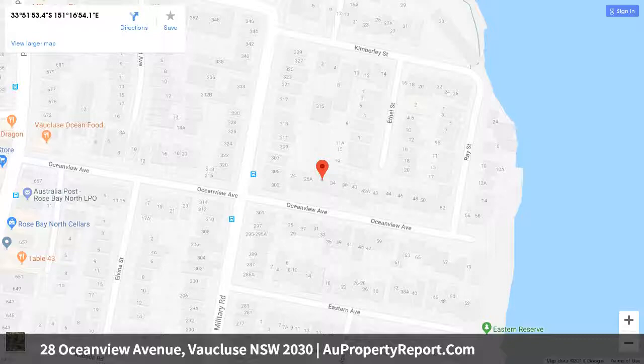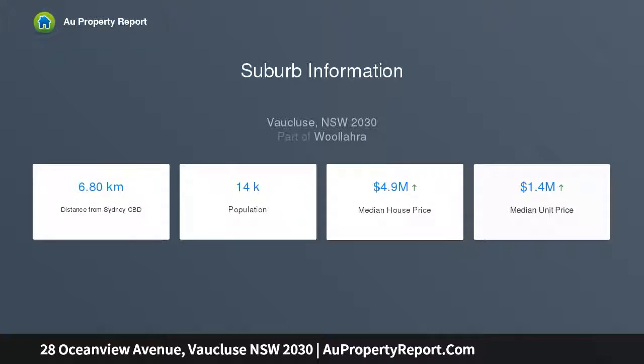Two generously sized bedrooms — master features a sunroom. Full bathroom with shower bath, plus separate laundry. Lockable under-house storage. Hardwood floors and high ceilings throughout.